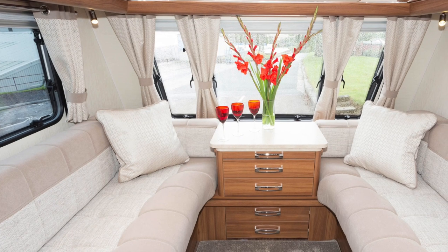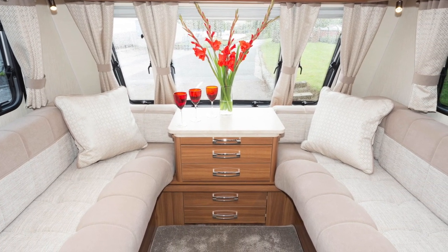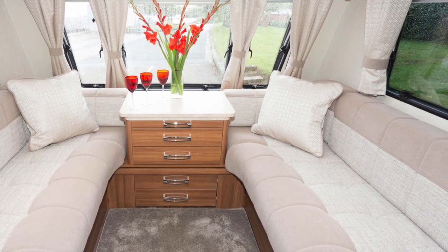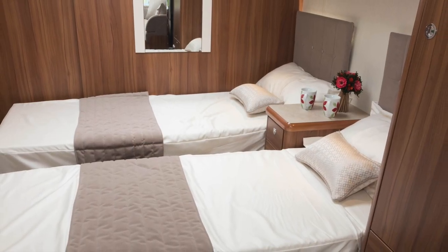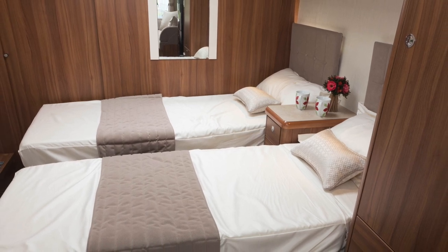Buccaneers are the widest caravans built in Britain. The Clipper's unique layout creates a caravan that's out there on its own, comparable with no other model. Buyers looking for the ultimate in sophisticated caravanning would be well advised to take a long, hard look at this one.